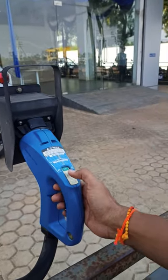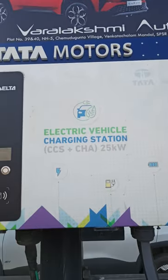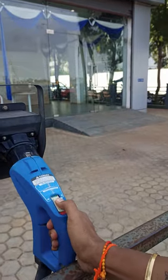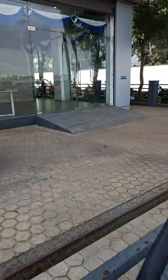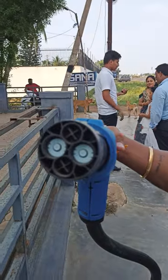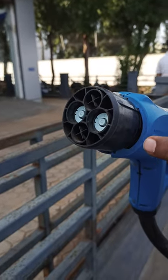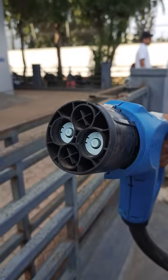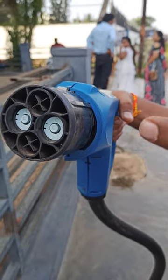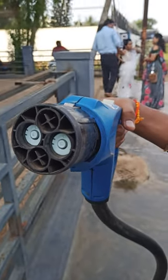This electric vehicle is now going to be charged using DC fast charging. To unlock, just push this button to get the charger port open. This port supports 25 kilowatt DC fast charging. This is the Bharat AC 001 charging dock, which is one of the highest power fast charging devices available.